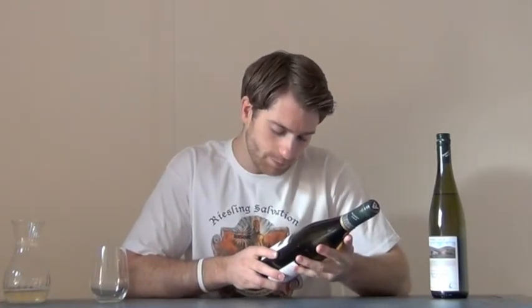Moving on to number two — also Pewsey Vale, 2005. This bad boy's been in the bottle for quite a few years now. It's the Contours Riesling, also from Pewsey Vale Vineyard. We're at 500 metres, cool climate, but this is the museum reserve — a slightly more premium wine. From the same area, same producer, but some five years older.